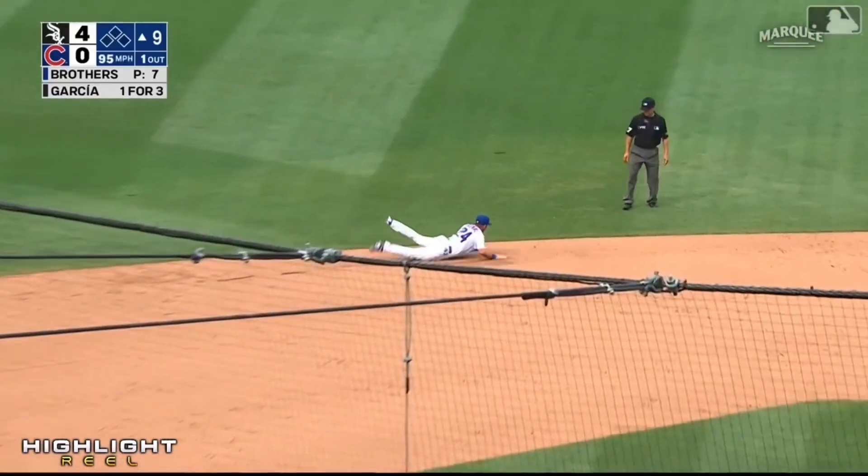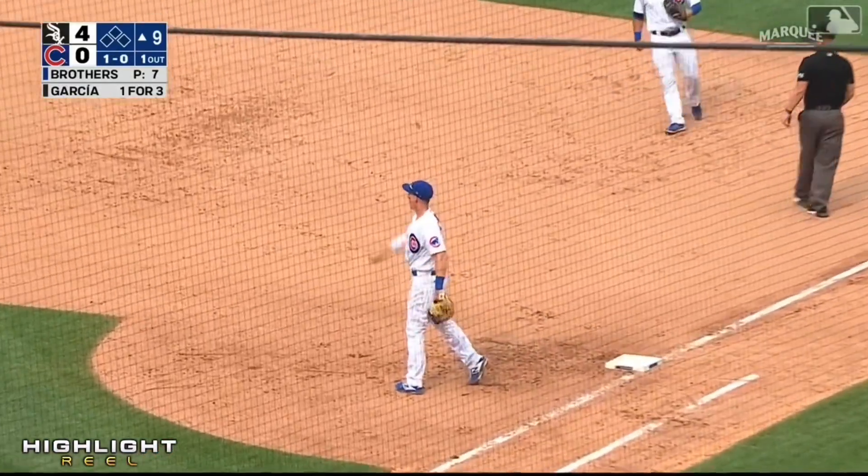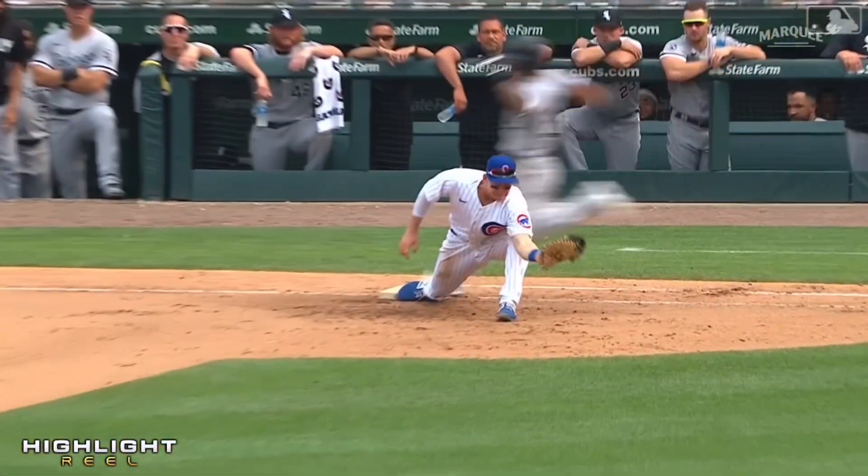On the ground — diving play — Romine gets up, out at first. Nice play. Andrew Romine laying out and stealing a hit from Lauri Garcia.